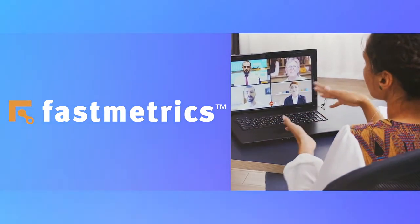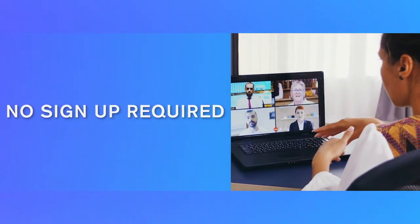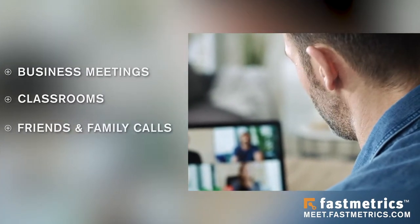Fastmetrics is here with a 100% free, easy-to-use, and high-quality video conferencing solution. No sign-up or software required. Whether it's for business meetings, virtual classrooms, or chats with friends and family,